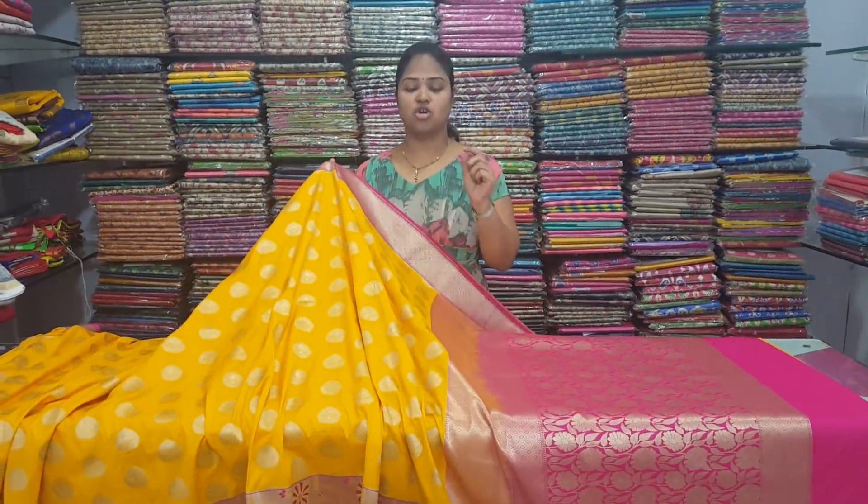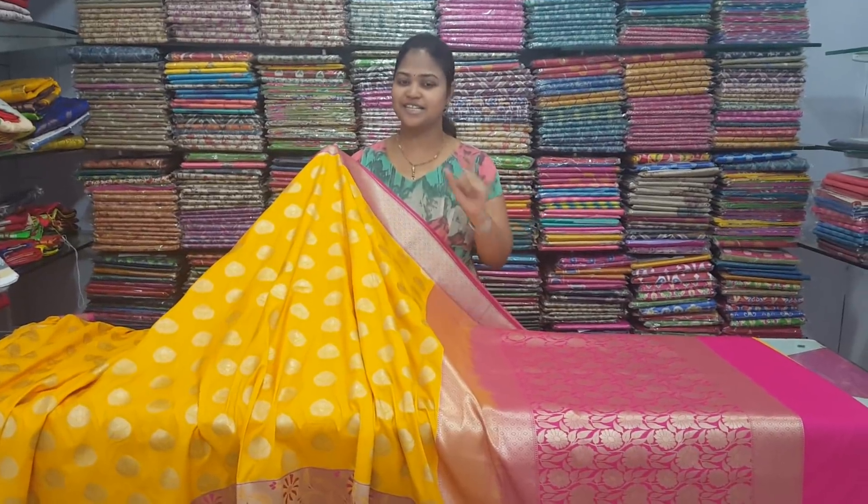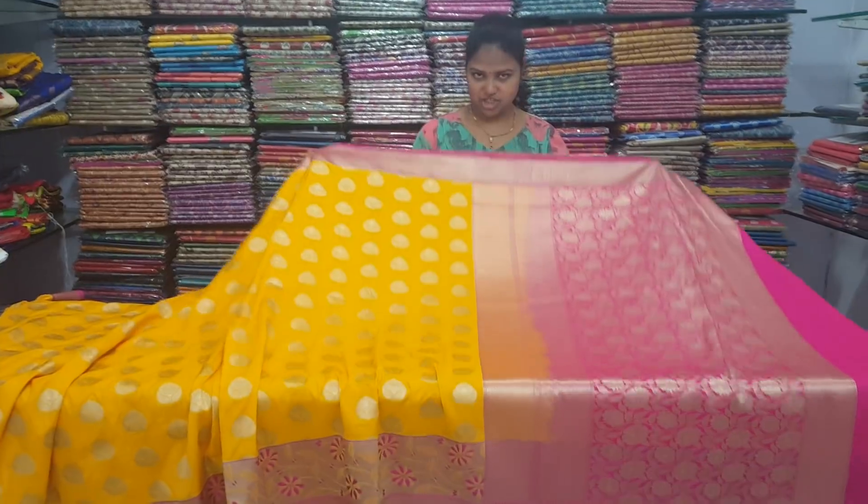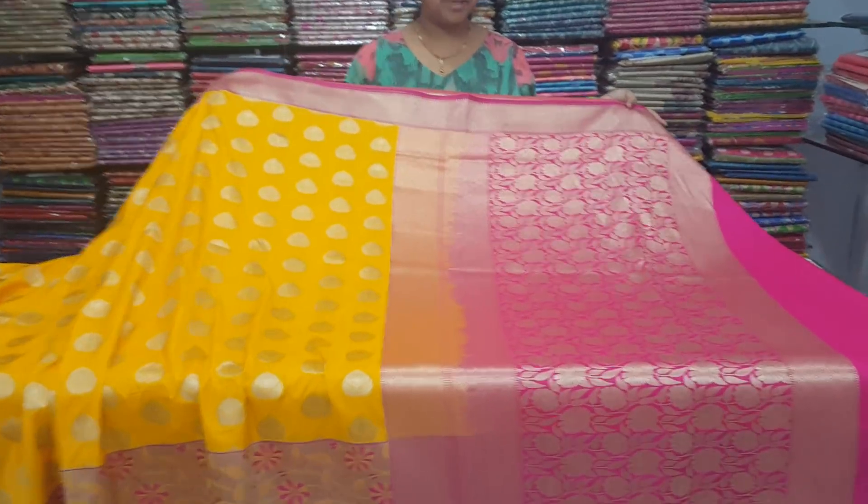The first thing is the shocking price is only 2,760 rupees. I am going to show you the Pythony all over. For the first, we choose a pink combination.